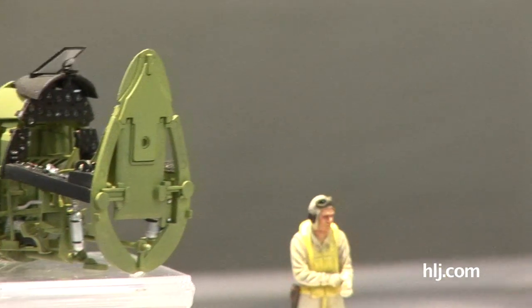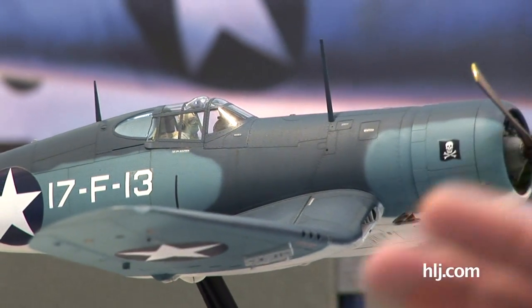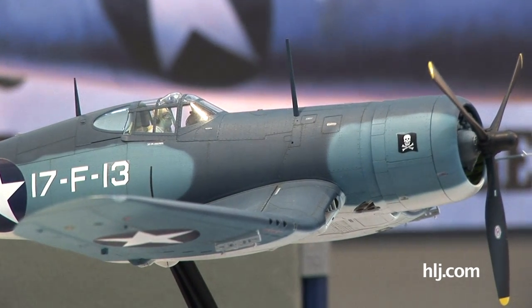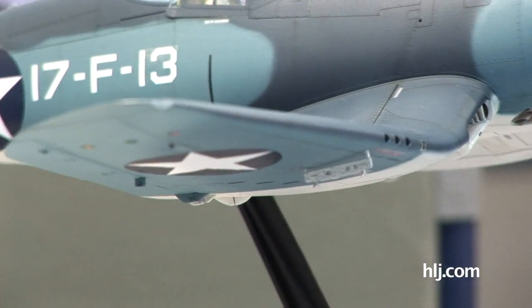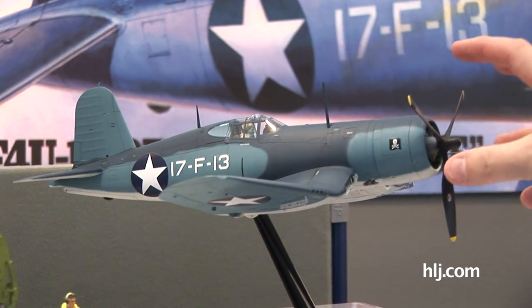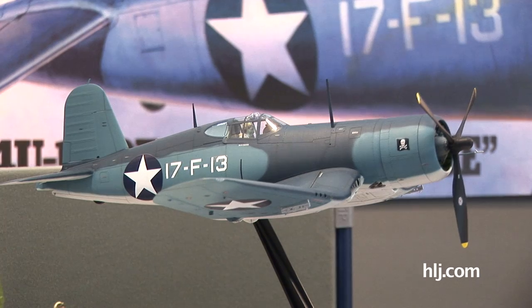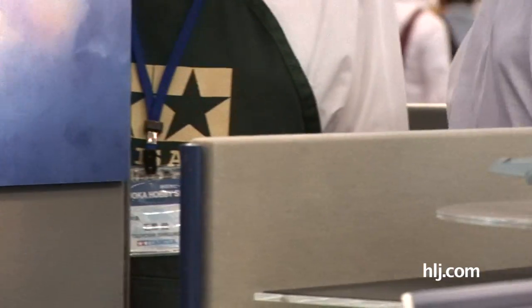As far as the major features of the model are concerned — the things that everybody's going to want to know — the wings do fold. You can build them up or down; they don't move after completion, you need to pick one. You can also build the landing gear up or down; as you can see here it's in flight mode. After assembly, the propeller and cowl do remove to show off the R2800 Pratt & Whitney engine, which they have completely retooled as well.